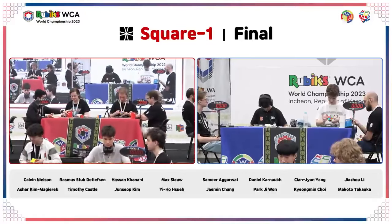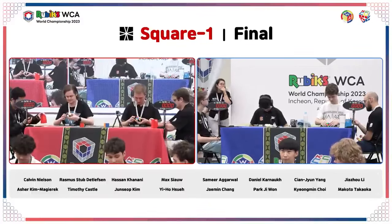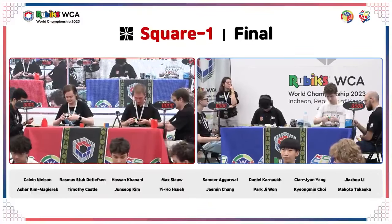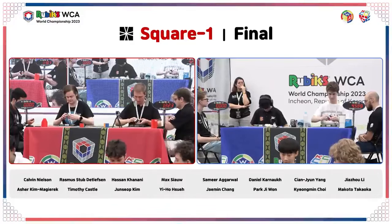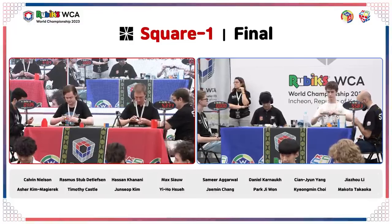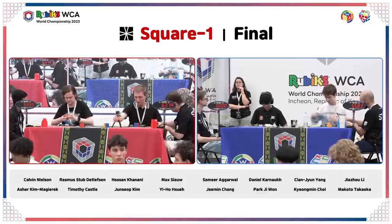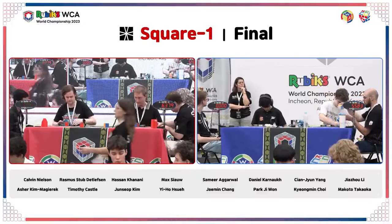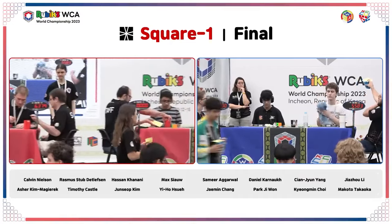Precise turning is required at the best of times and at a high level. Competition experience in general is going to help a lot with an event like this. Daniel seems to be starting his solve. Rasmus on the red stage does not use OBL/PBL, but his turning is extremely fast — 6.37 for Rasmus. Calvin with OBL at five, sneaks in the 7, probably okay for him.